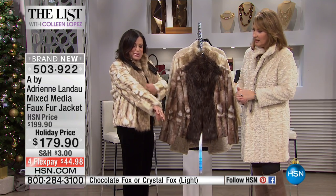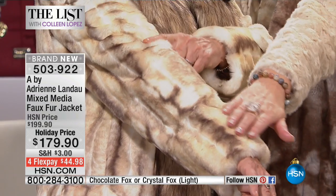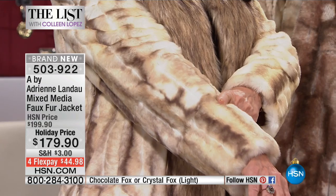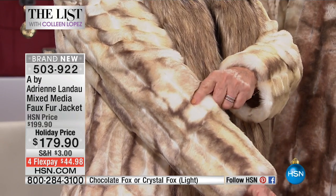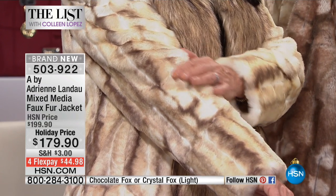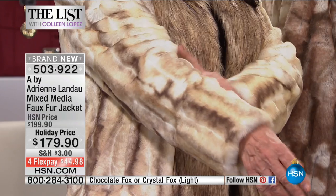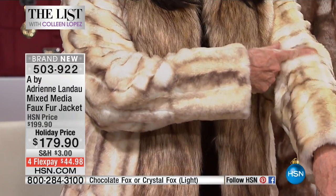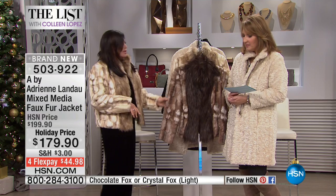Let's get a close-up of this, because I want to show you. Beautiful. This has got so many dyes in it. I really took one of my most expensive sable coats and really copied it — I got all the colors, all the density. It's amazing.